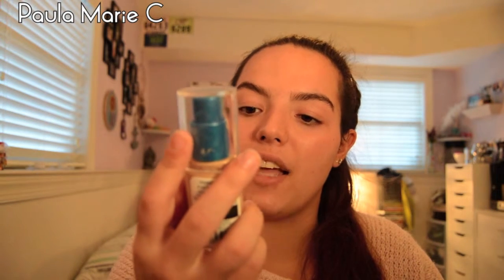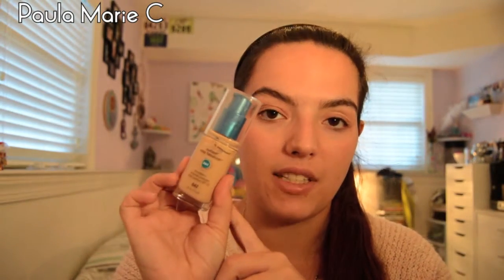Believe it or not, I have some makeup favorites. I've been using my CoverGirl Stay Fabulous 3-in-1 Foundation all the time. I have it in Medium Beige, which is $8.42. I usually apply it with a beauty blender, sometimes with my fingertips or a brush — it varies. I've been loving this. It's been doing wonders to cover some things going on with my skin. I'm so happy I bought it.